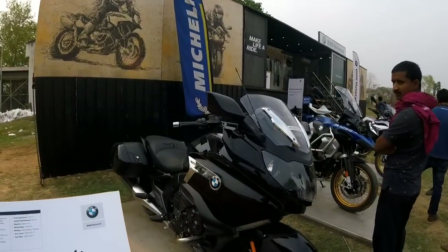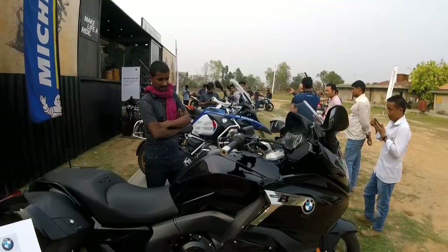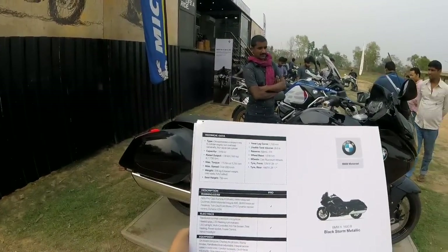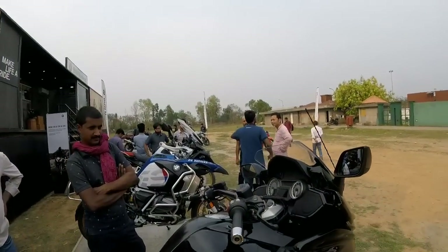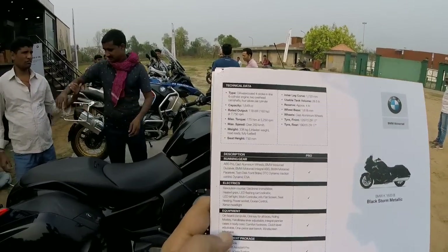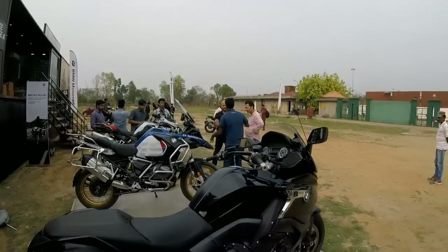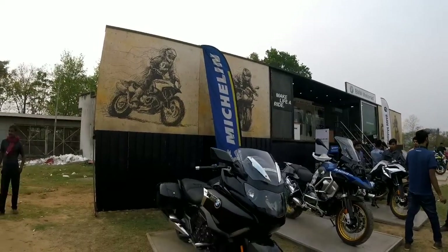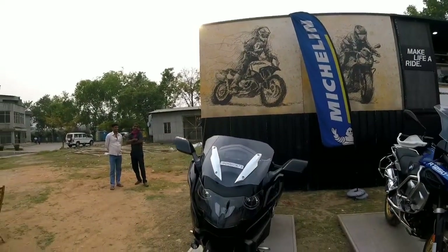So guys, this is the BMW K1600B, and I've got the spec sheet with me in hand so that I can let you know about the specs and figures of the bike. The power figures are quite humongous. As you can see, it's really big and huge - it looks like a proper cruiser. This is a 1600cc engine, as the name suggests. Weight is around 336 kilos, equipped with a lot of tech like speakers, GPS, traction control. The BHP is around 160 at 7750 RPM. It features an adaptive Xenon headlight from BMW.